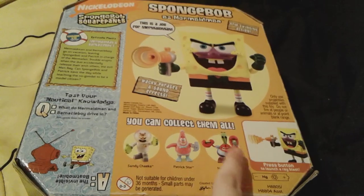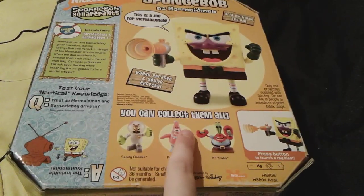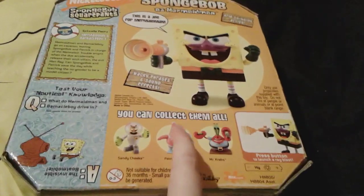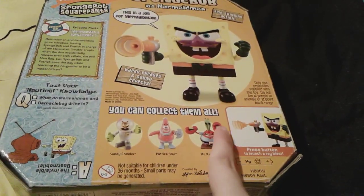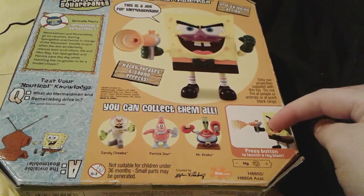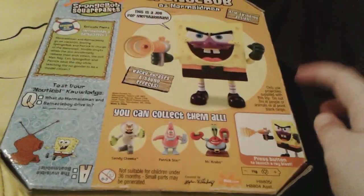And really quickly, here are some other figures that you can collect. There's Sandy, there's Patrick as Barnacle Boy - which I'm actually probably going to be getting sometime, not sure when but I probably will soon - and then Mr. Krabs with Plankton. And there's a little picture right here that says 'press button to launch a ray blast,' which is actually a really cool feature.